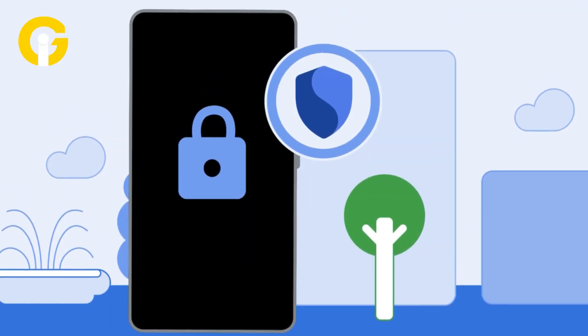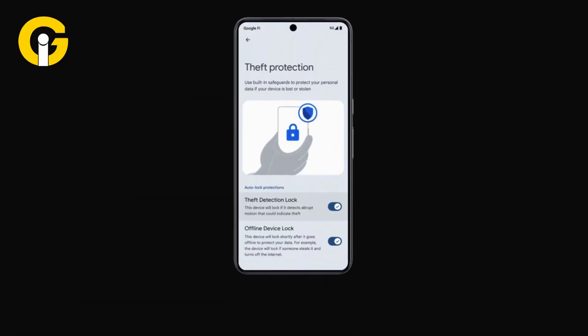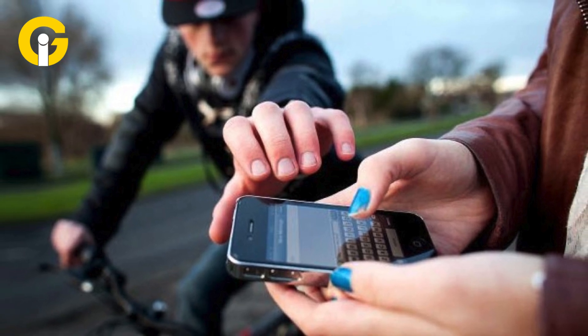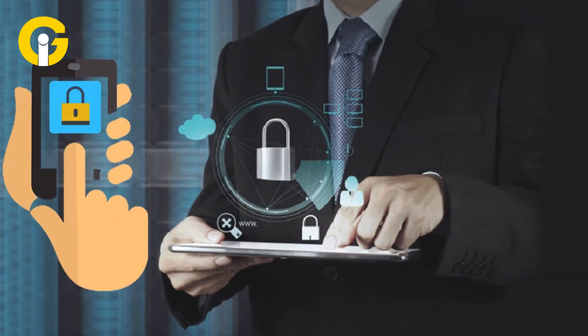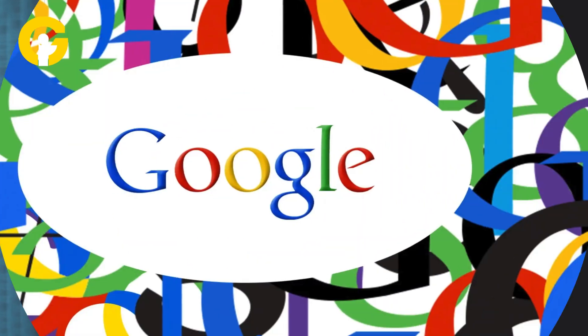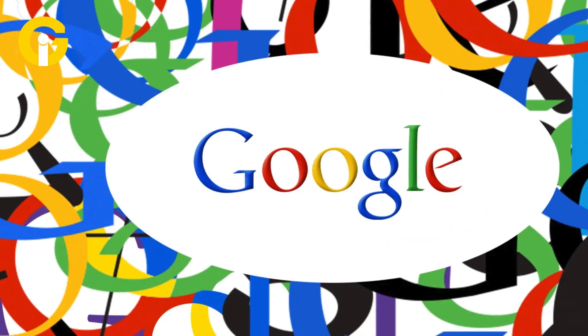So what is the theft detection lock? The theft detection lock feature is an AI-powered feature that detects when your phone is stolen from your hands, be it on foot or in a vehicle. It instantly locks your phone, protecting your personal information and files from unauthorized access. Google says the combination of features will protect before, during, and after a theft attempt.